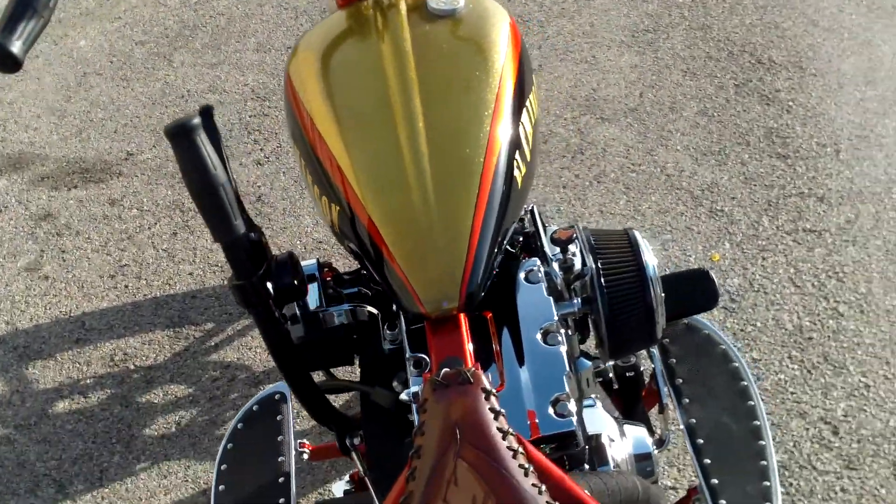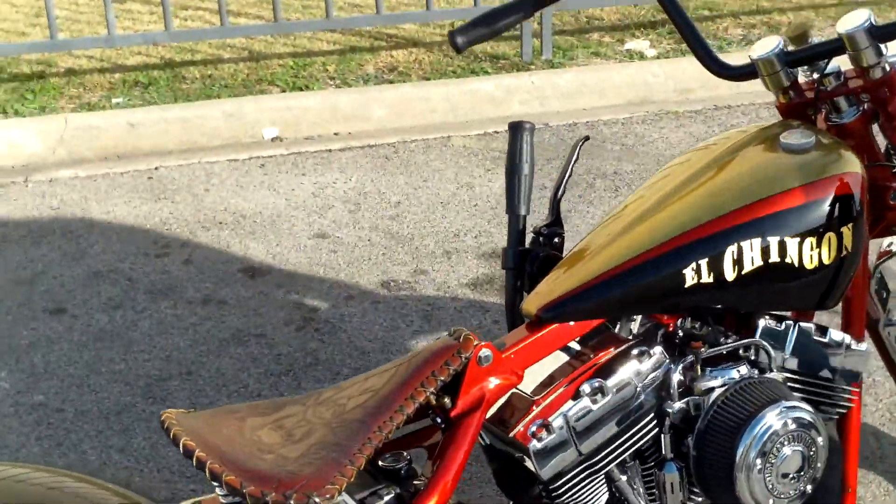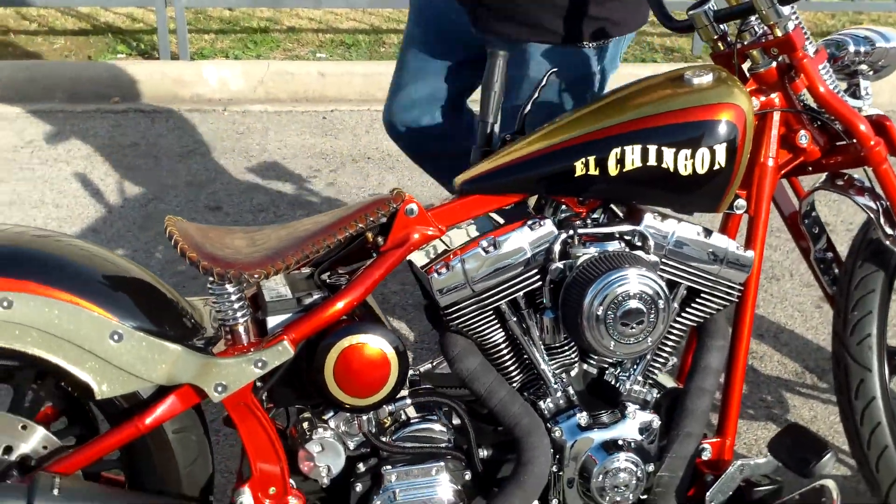I guarantee you won't find another 2001 Fat Boy for only $12,950 that looks this good. Ladies and gentlemen, let me fire this up and let you hear what this thing sounds like.